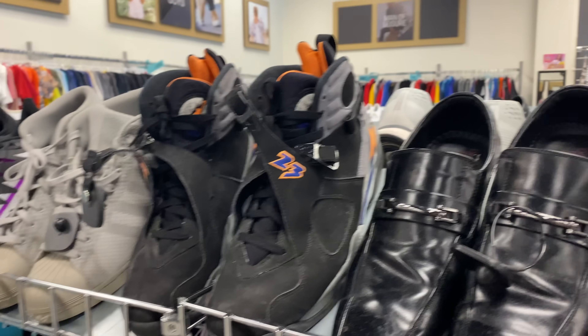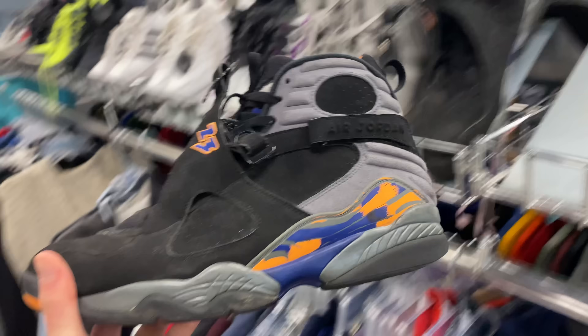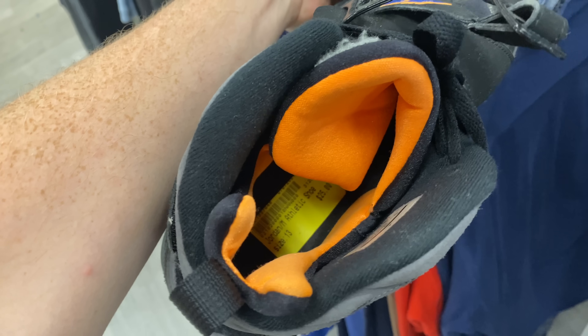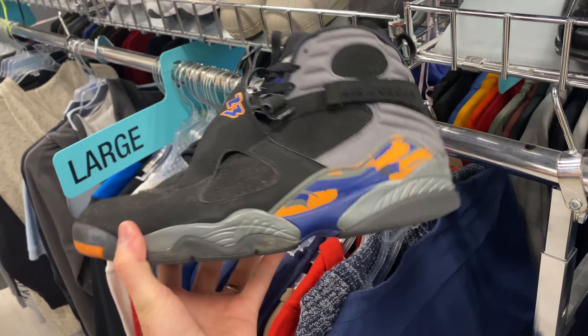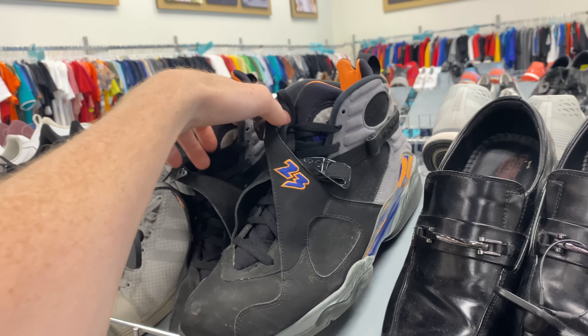The find of the day and possibly the find of the week was this pair of Air Jordan 8 Retro Phoenix Suns. This pair was crazy — size 13, in crazy condition — and the Phoenix Suns are in the finals right now. I can't even believe I found a pair of sneakers tied to a team that's in the finals right now. They should move very quickly, and they were priced at just $25. That's nuts.